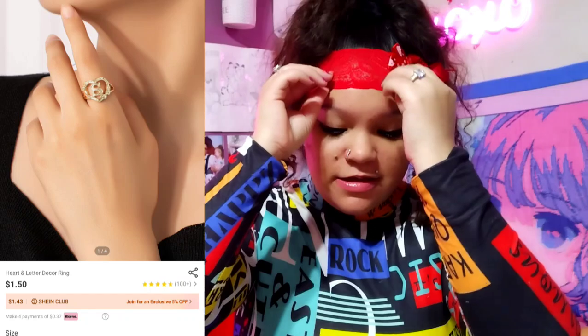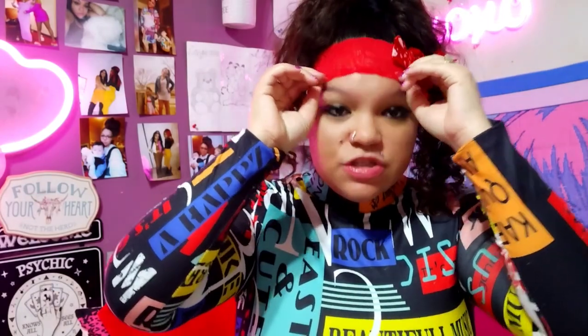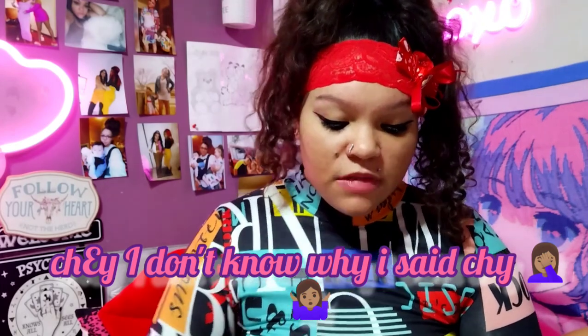The next ring I got — I've been drooling over these initial rings. I've been seeing them for a while and finally got my hands on one. So my name is Cheyenne, it starts with a C. But as you all know, I spell Chey babe S-H-Y because people kept calling me Chey when it was C-H-Y. So that's why I got this initial S ring. It's really cute on too. I do have tubby fingers though, so I can't push it all the way down, but I can get it more down on my middle finger.